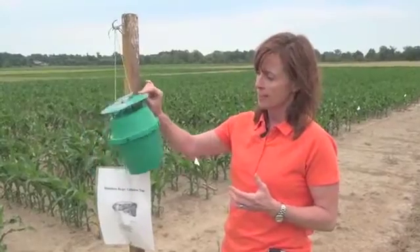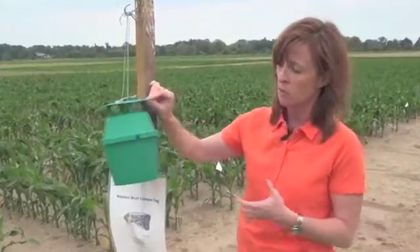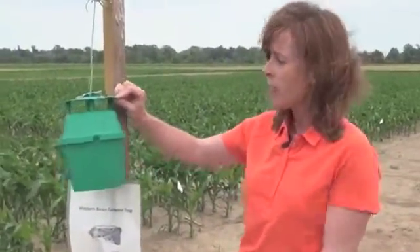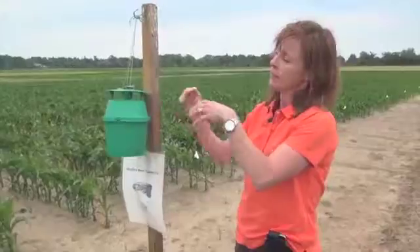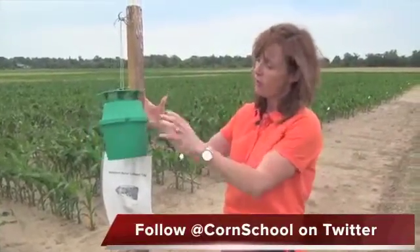So we set up traps. This is a typical bucket trap; there's also a milk jug trap that you can use, but the bucket trap tends to be the preferred method. It's got a pheromone lure in there that expresses the female's sex pheromone, so it attracts all the males.